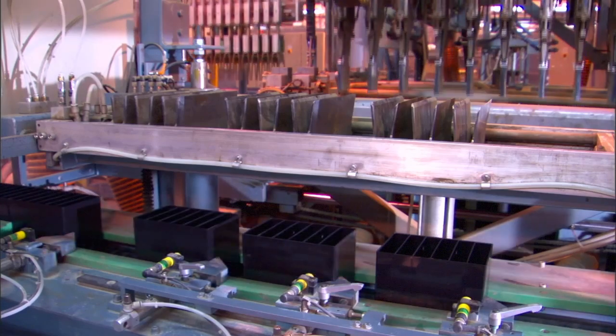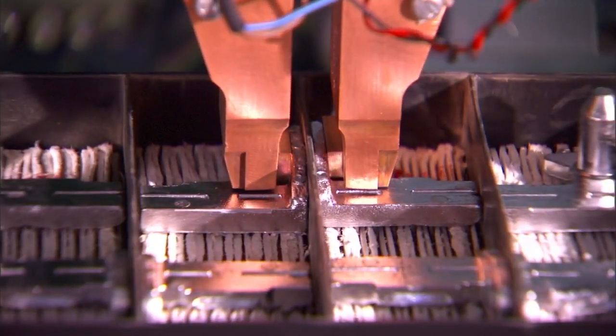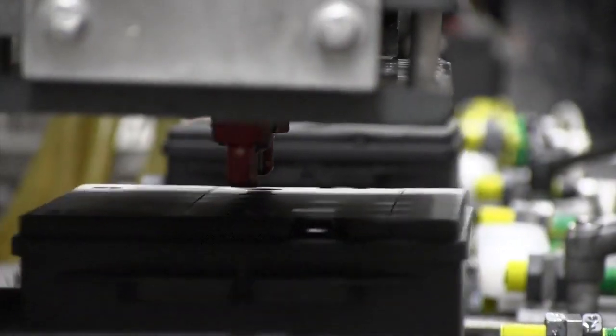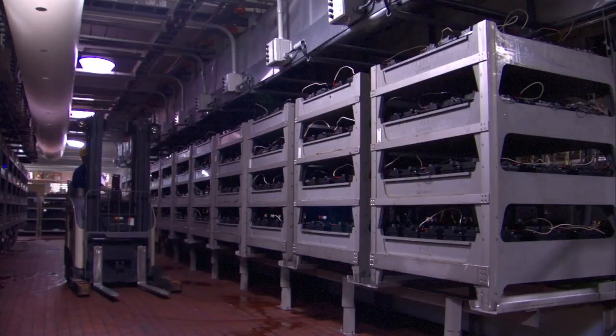Positive and negative plates with protective separators are grouped together into cells and inserted into recycled plastic cases. The cells are connected together to allow the current to flow through the battery. Covers are added to complete the assembly process. The batteries are then filled with new or reclaimed acid and set to a holding area to be electronically charged anywhere from 30 to 60 hours.